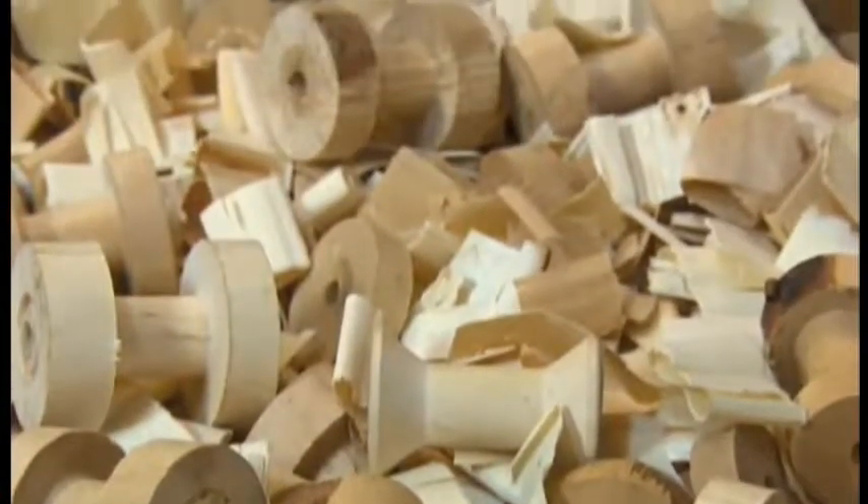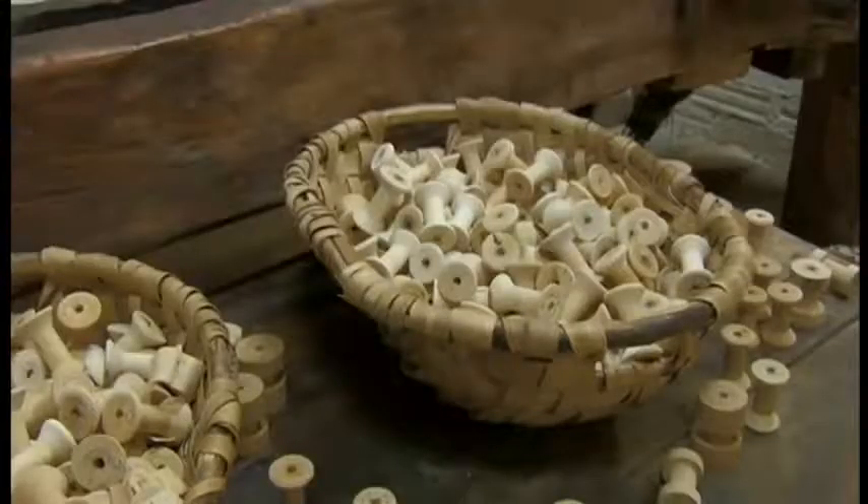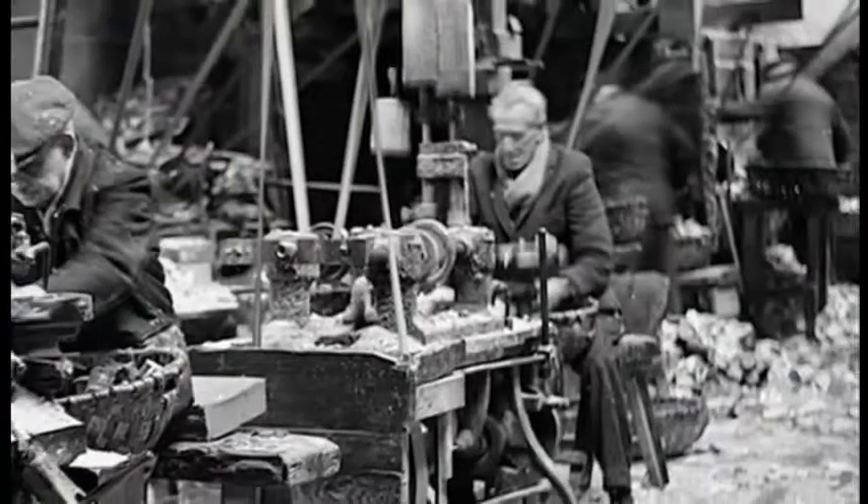Did workers get paid for how many bobbins they made? It was piecework — they were paid by the gross, so for every basket or gross they were paid an amount. So it was heads down, working every day, as many hours as they could.